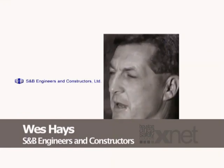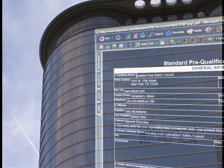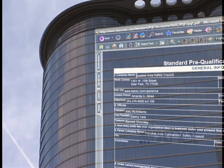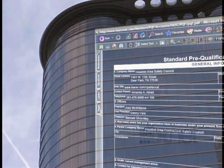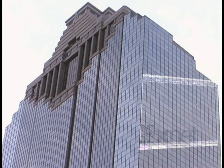My name is Wes Hayes. I'm a safety manager with S&B Engineers and Constructors Limited. It's very user-friendly. In fact, there are step-by-step instructions, and I believe that anybody with basic knowledge of a computer and some familiarity with the internet should be able to go step-by-step and put their material in, update with a little bit of Adobe. You update your file, and there's even a great place where you can upload all of your attachments for your safety procedures and drug and alcohol policies.